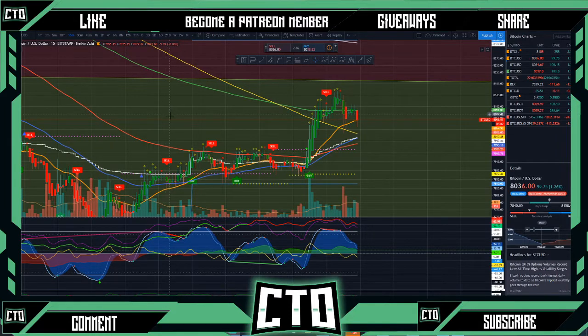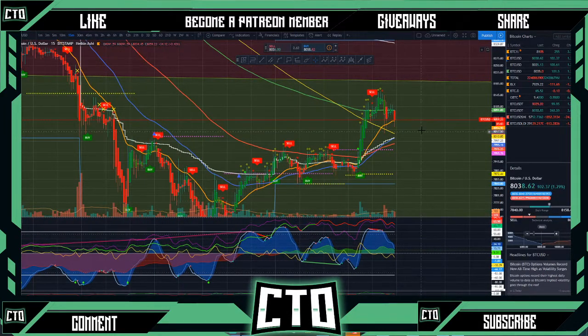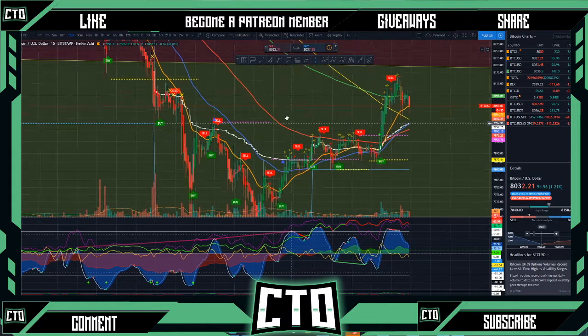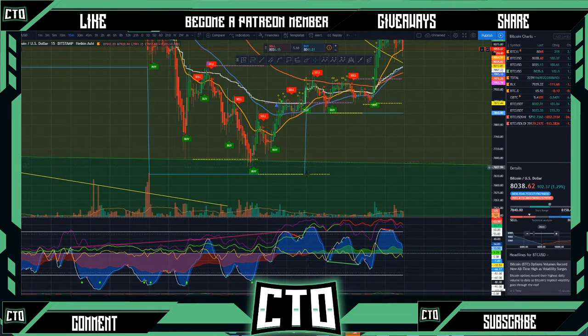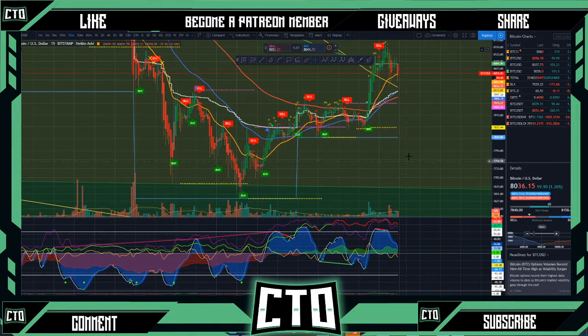Alright, so we're on our 15-minute time frame right now. We can see that we did finally move into our green area of our money flow. We did have our red money flow consistently just dumping here, sending us down to those under 7K levels. It's interesting how we stopped right here at this Fib level — I think that's the 0.618 if I'm not mistaken — so we stopped right at the 0.618.